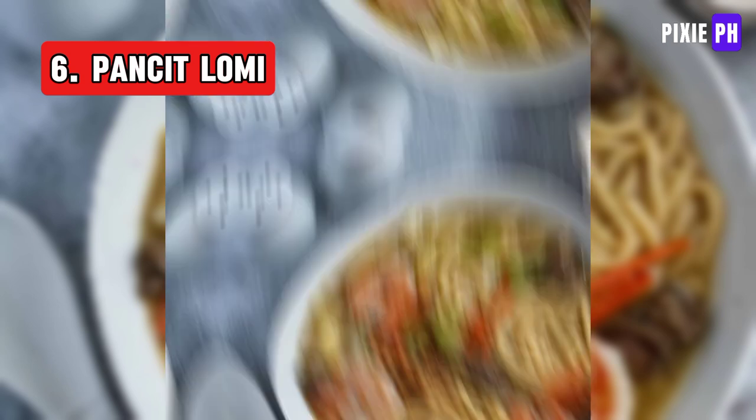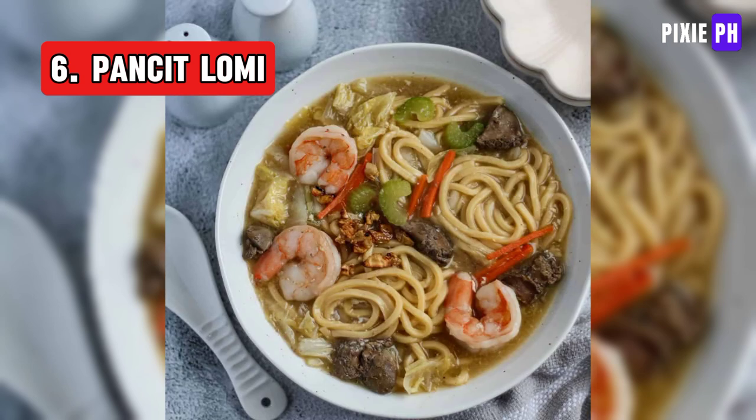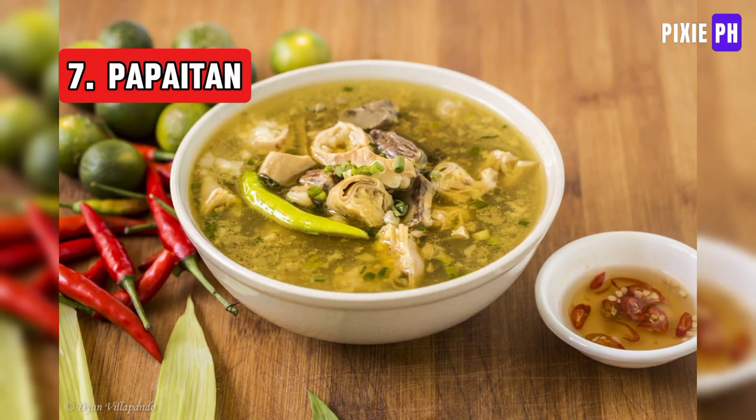Pancit Lomi is a Filipino noodle soup with thick egg noodles, vegetables, and meat or seafood in a savory thick broth, often topped with boiled eggs, chicharrón, and scallions.